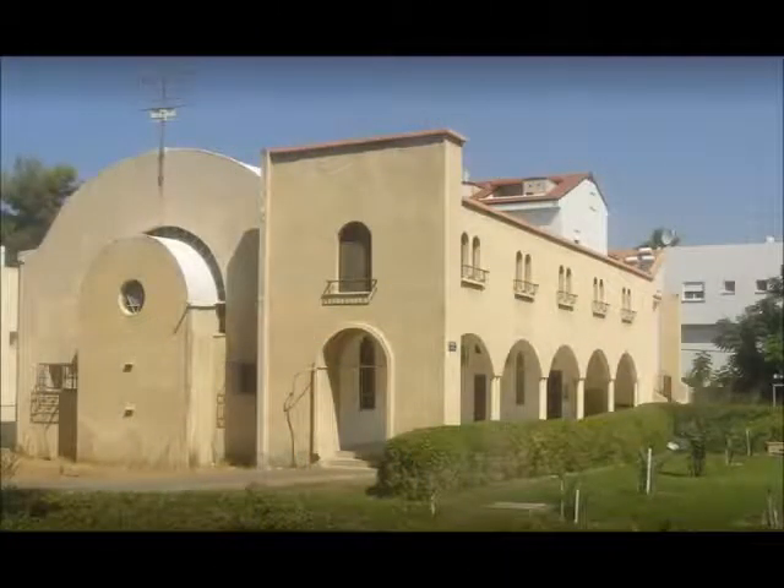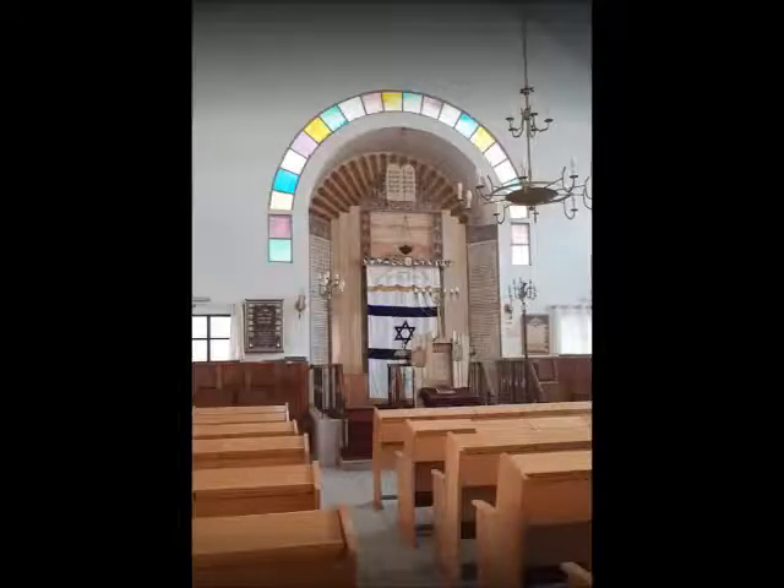And finally, this is the Merkaz Synagogue, or the Central Synagogue, in the Kiryat Motzgin area of Haifa — it's a suburb.